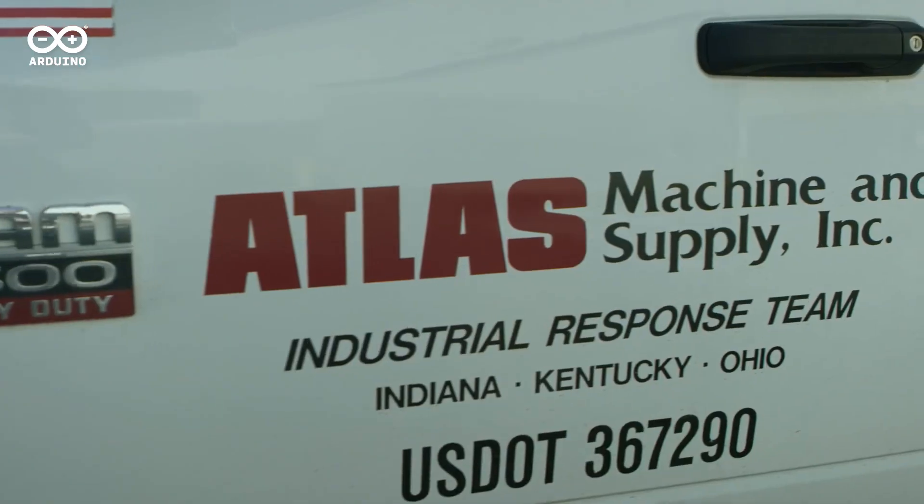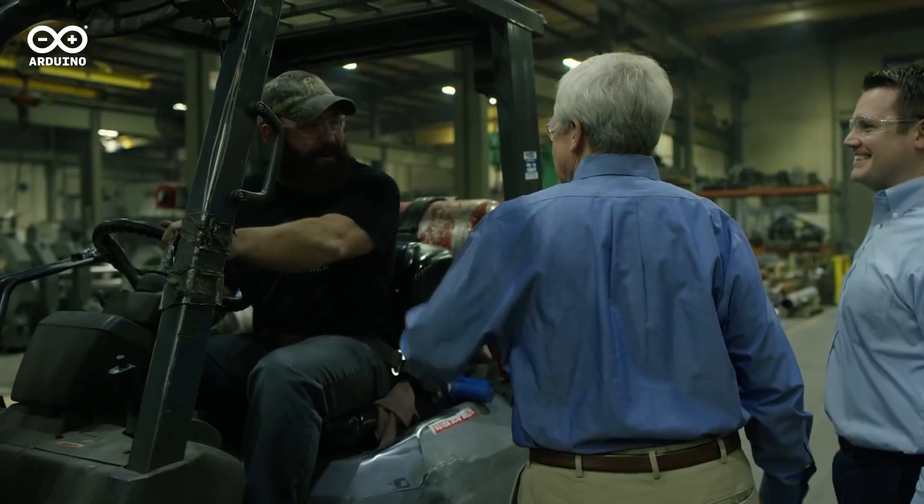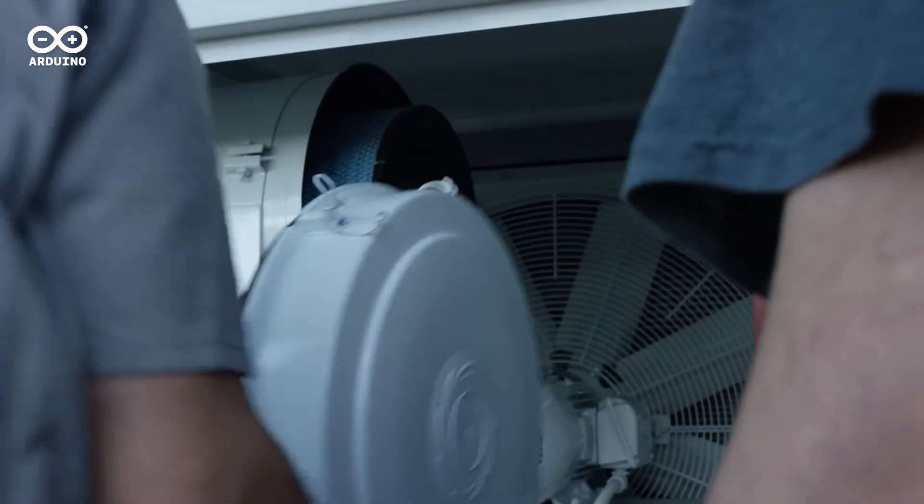Yes, I'm Richie Gimmel, the CEO of Atlas Machine and Supply in Louisville, Kentucky. We are an industrial equipment maintenance company and we're using Arduino to provide remote monitoring services for air compressors, which is a large part of our business.